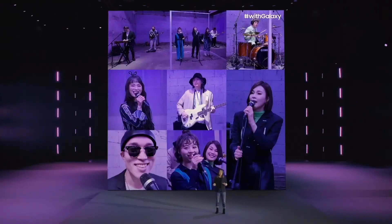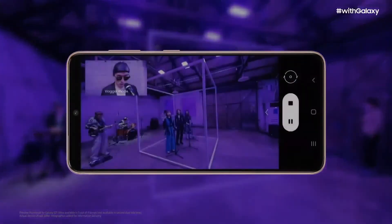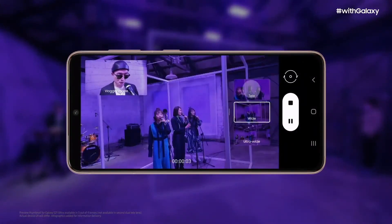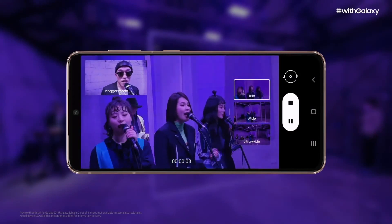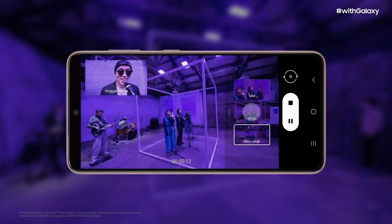But sometimes you want to do more than point and shoot — you want to choose the right angles, focus on your subject and change your view as you film. So we created a new visual experience called Director's View. Now you can see preview thumbnails from all your camera lenses while you shoot. That way, you can easily change angles, zoom in, go wide, close up, all while filming. You can make sure the video of your moment is just as epic as the moment itself.